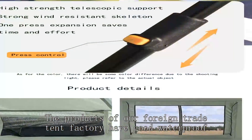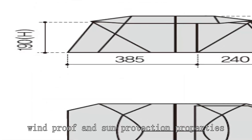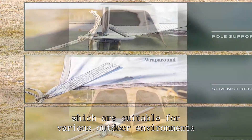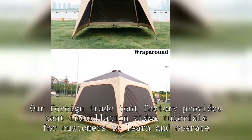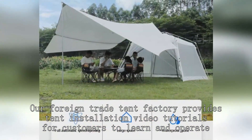The products of our foreign trade tent factory have good waterproof, windproof and sun protection properties, which are suitable for various outdoor environments. Our foreign trade tent factory provides tent installation video tutorials for customers to run and operate.